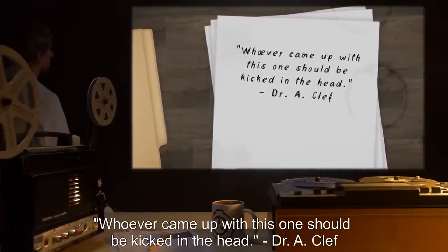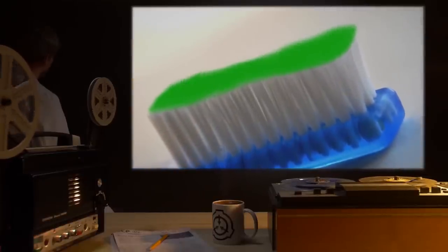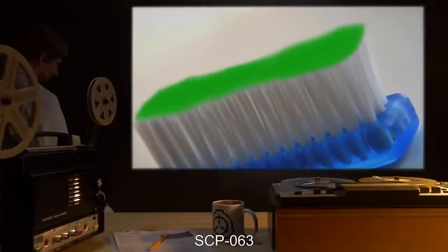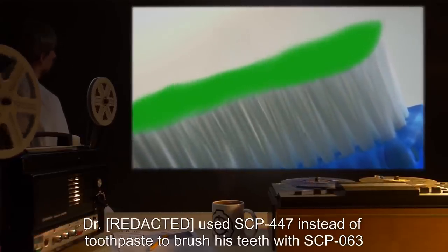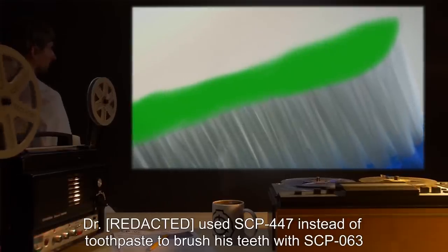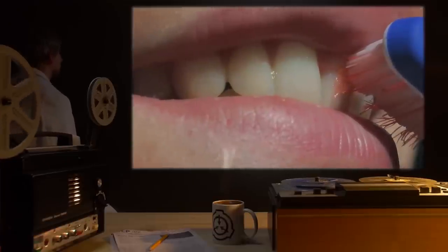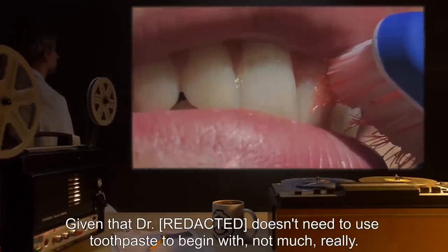Test Subject: SCP-63. Procedure: Dr. R*** used SCP-447 instead of toothpaste to brush his teeth with SCP-63. Results: Given that Dr. R*** doesn't need to use toothpaste to begin with, not much, really. Notes: What is with you people?